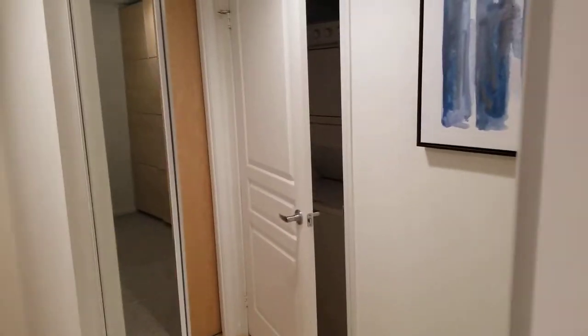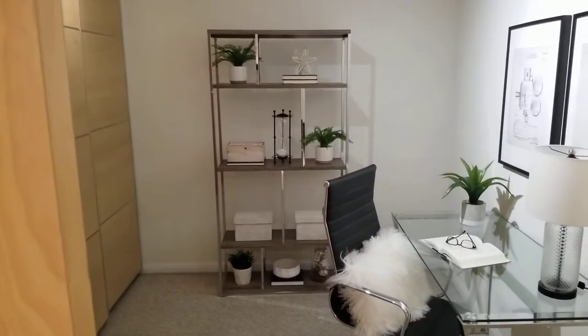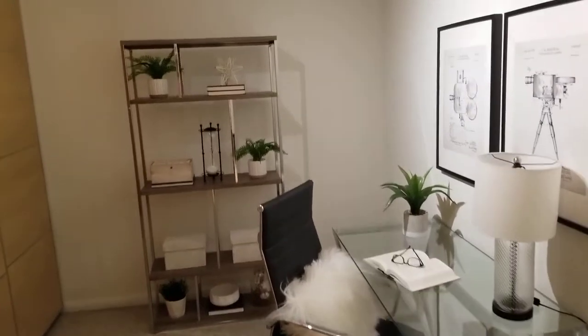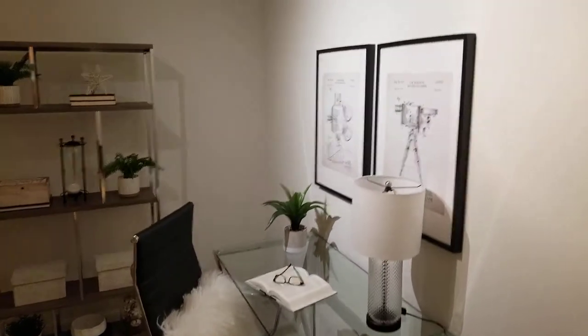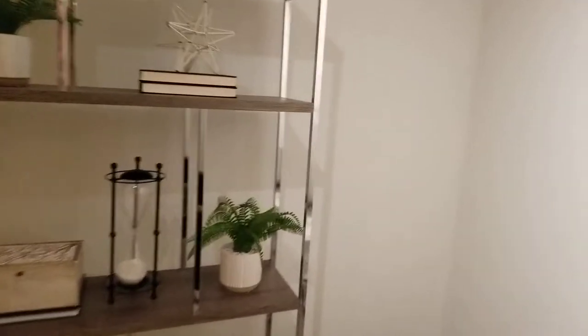Walking down the hall to the den, we've got the hall closet and in-suite laundry. The den has a sliding door, which allows for more space in the den office. It comes with a wall-to-wall closet, and this could act as a bedroom as well if you wanted a second bedroom — or a great office den.